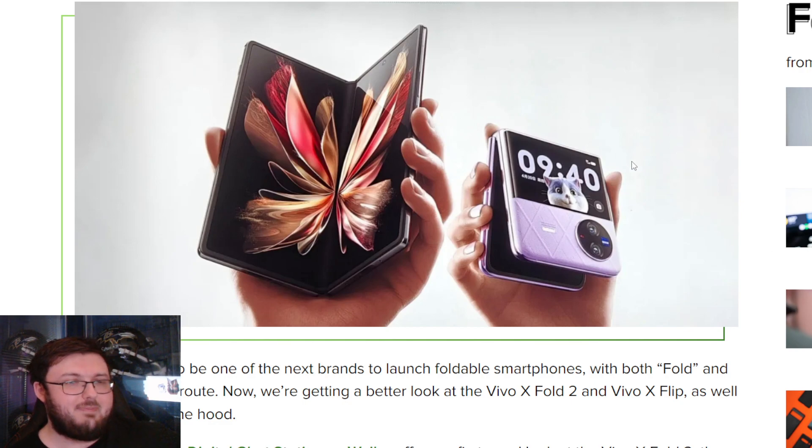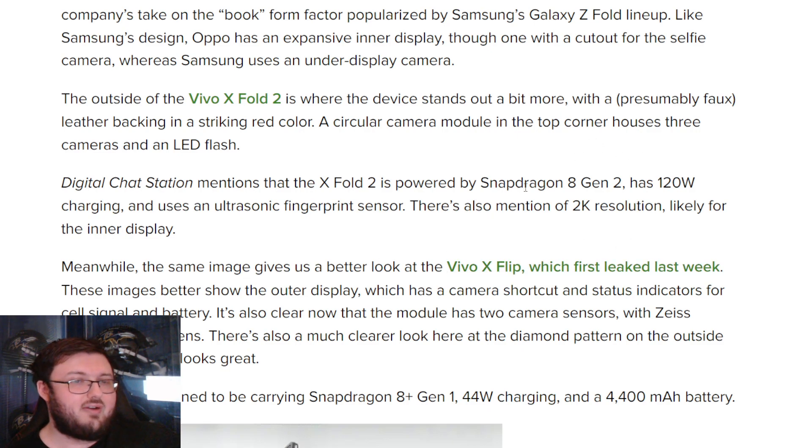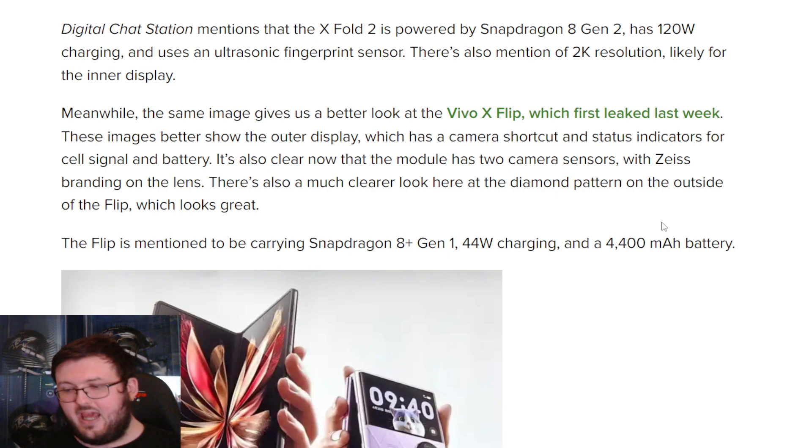That outside display on the flip is so freaking gorgeous. I'm probably going to be picking up the flippable Vivo, because I think it's going to be absolutely amazing. As it says right here, it's going to have a Snapdragon 8 Gen 2 processor, 120-watt charging, an ultrasonic fingerprint sensor, and a 2K resolution likely for the inner display. The flip gets a Snapdragon Gen 1, and a 4,400mAh battery — which is actually not bad at all for a flippable phone.